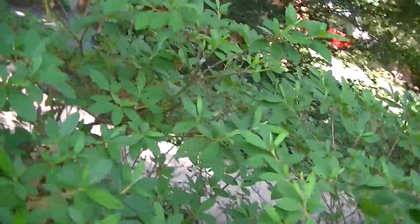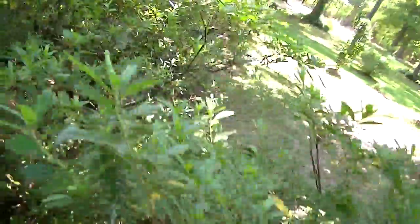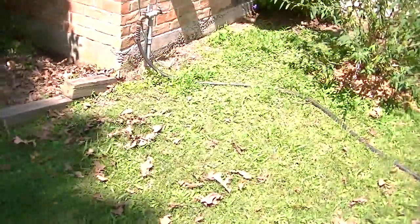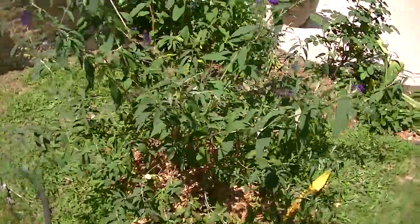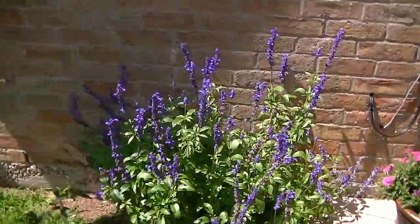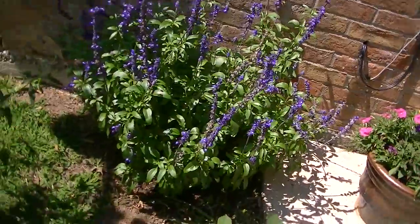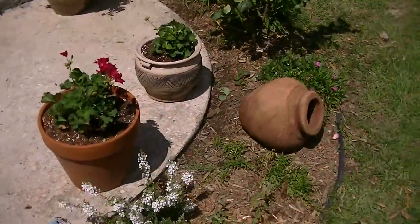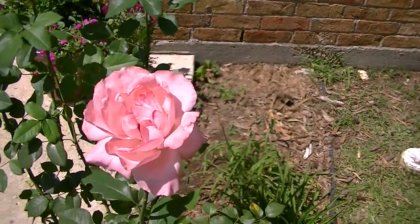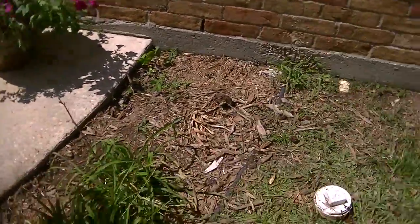And around over the bedroom side we have a purple butterfly bush but it's finished blooming for a while. This is blue or black salvia. And some roses — a couple of roses. This one's quite pretty; it has a real nice bloom on it. And some other flowers.